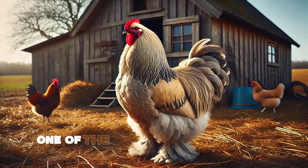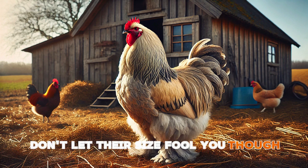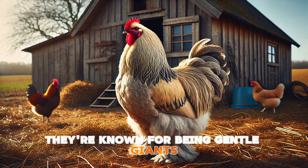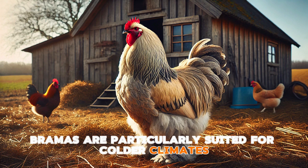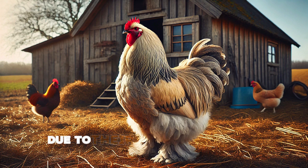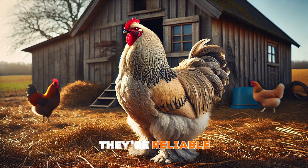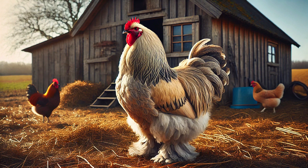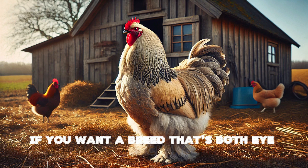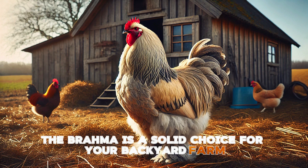Rounding out our list is the Brahma, one of the largest chicken breeds out there. Don't let their size fool you though — they're known for being gentle giants. Brahmas are particularly suited for colder climates and are great for meat production due to their large size. When it comes to eggs, they're reliable, giving you around 150 to 200 eggs per year, even in the colder months. If you want a breed that's both eye-catching and productive, the Brahma is a solid choice for your backyard farm.